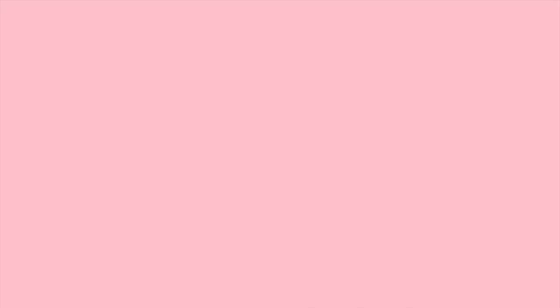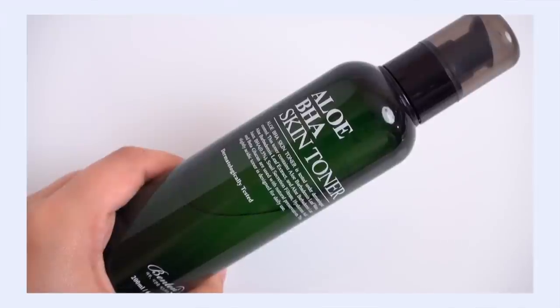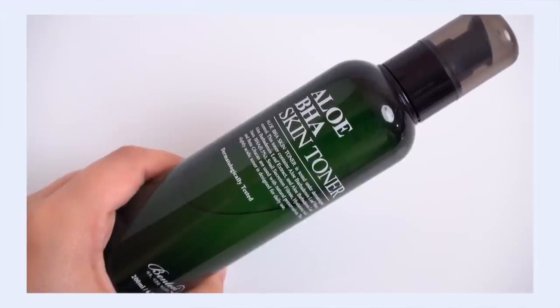My number five pick is the Aloe BHA Skin Toner, and this is a great example of how Korean skincare approaches chemical exfoliation. This contains 0.5% salicylic acid — that's the BHA component — and it gets inside your pore, helps to exfoliate the pore lining to release clogs, acne, and pimples. It's also matched up with lots of humectants and tons of hydration.